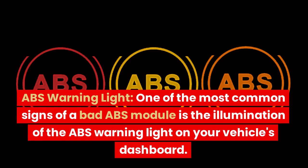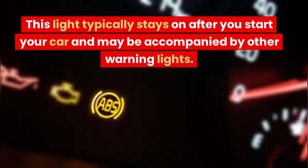ABS Warning Light. One of the most common signs of a bad ABS module is the illumination of the ABS warning light on your vehicle's dashboard. This light typically stays on after you start your car and may be accompanied by other warning lights.